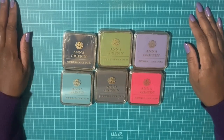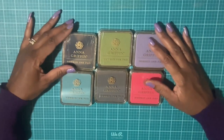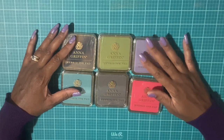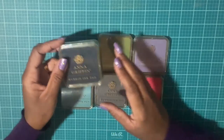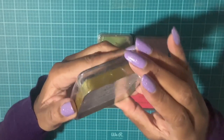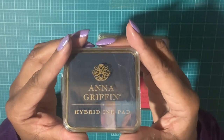Next we have Anna Griffin Perfect Palette inks. These went on sale, so I went ahead and picked these up because Anna Griffin products are sometimes pricey — whenever they go on sale I take that as an opportunity to pick up some of her items. This right here is called 'Very Navy,' and these are all hybrid inks.